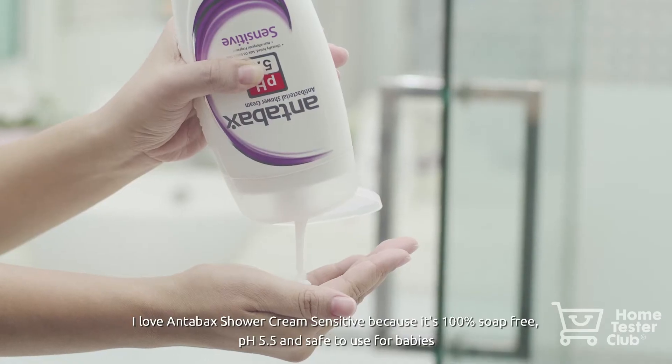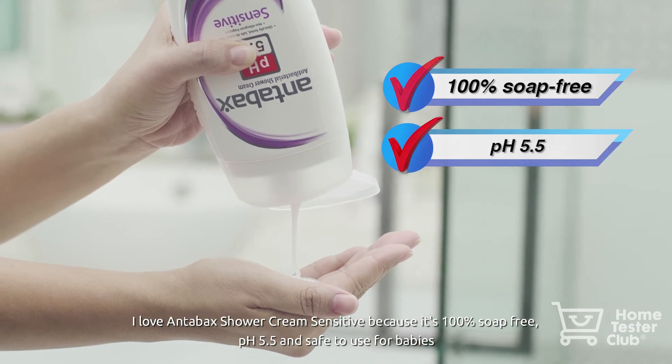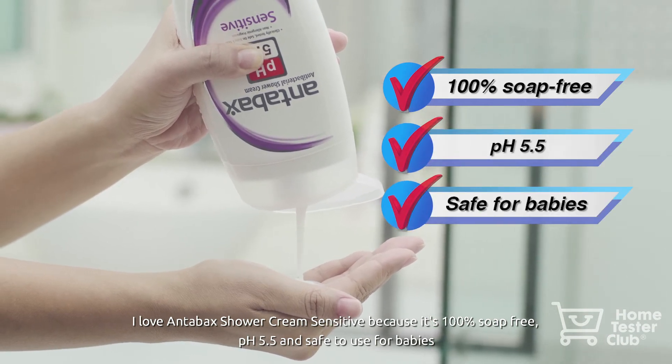I love the Antabax Shower Cream Sensitive because it's 100% soap free. It has a pH of 5.5. It's actually gentle on the skin and has been proven safe to be used on babies as well.